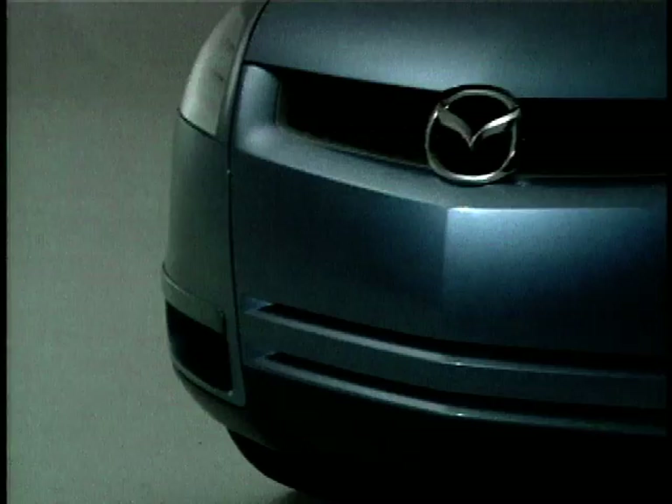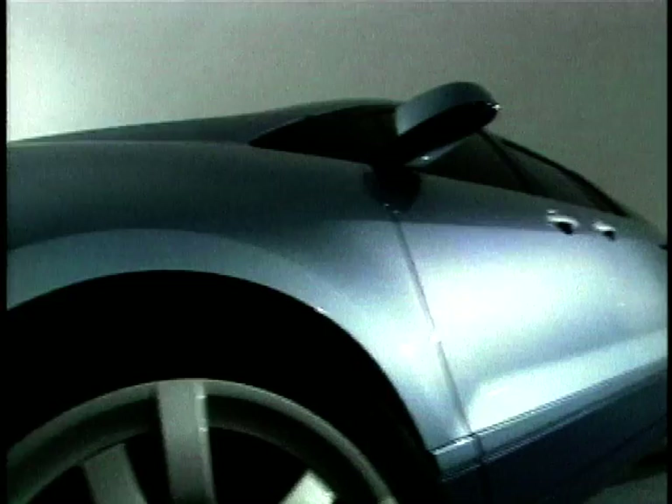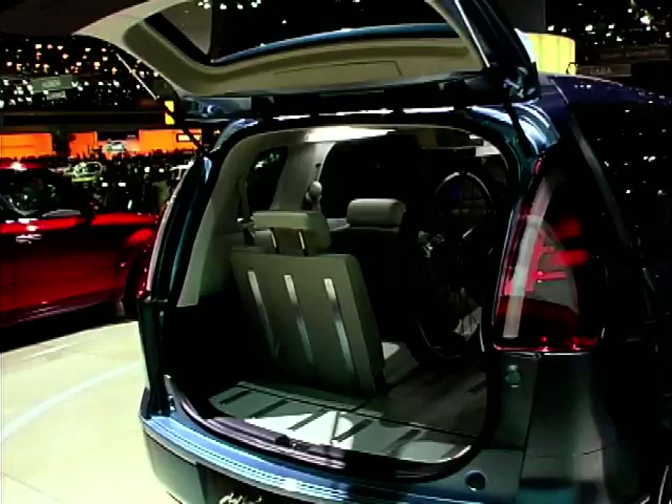The Mazda MX Flexa is a mini-MPV of the future from Mazda's European styling studios. It may not be the most awe-inspiring concept on the block, but Mazda are building on the incredible sales success of the 6 and 6 estate. If families need a little more space but not enough to buy the Mazda MPV, then the Flexa could be the answer. The name Flexa, of course, stands for flexibility, demonstrated by an ingenious bike rack system inside.